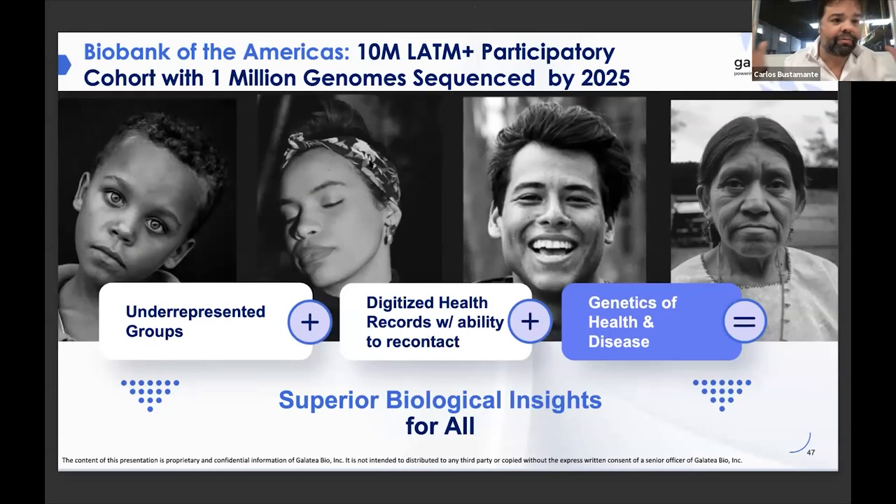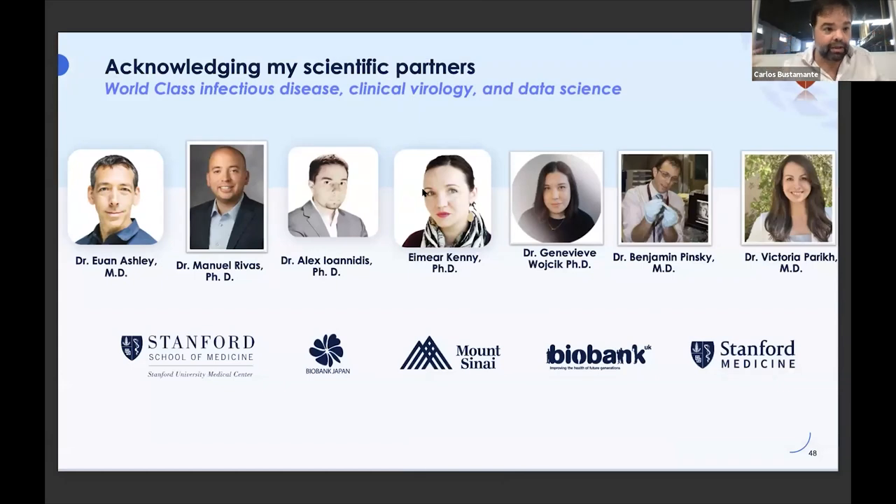I want to end by reminding you what I'm trying to do: build a 10 million person participatory cohort all throughout Latin America with at least a million genomes sequenced by 2025. I need your help, please. We really need to get to underrepresented groups, build new ways of integrating and digitizing health records with the ability to recontact in mind. This will help us get to improvements in the genetics of health and disease, and lead to biological insights for all. I'm floating on the shoulders of giants — I've learned everything from the people I've worked with. And now we're excited to have a little bit of seed to get started. Thank you. I'm happy to take any questions.